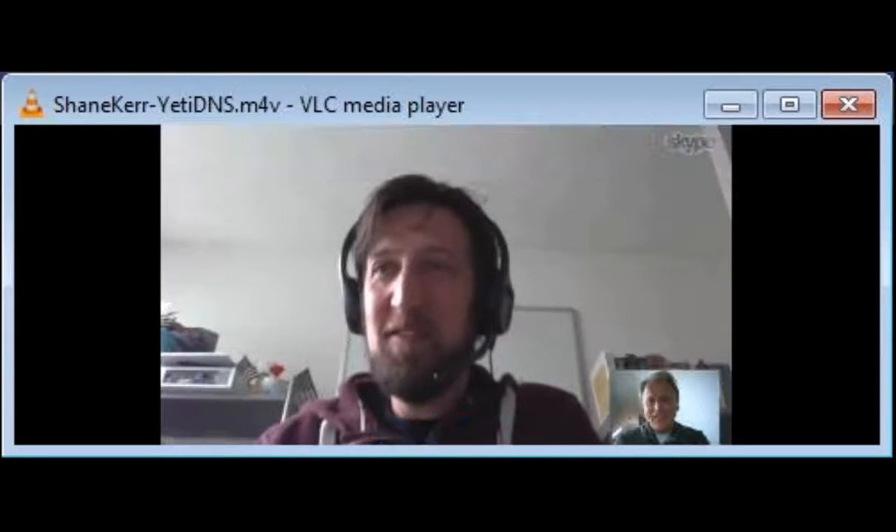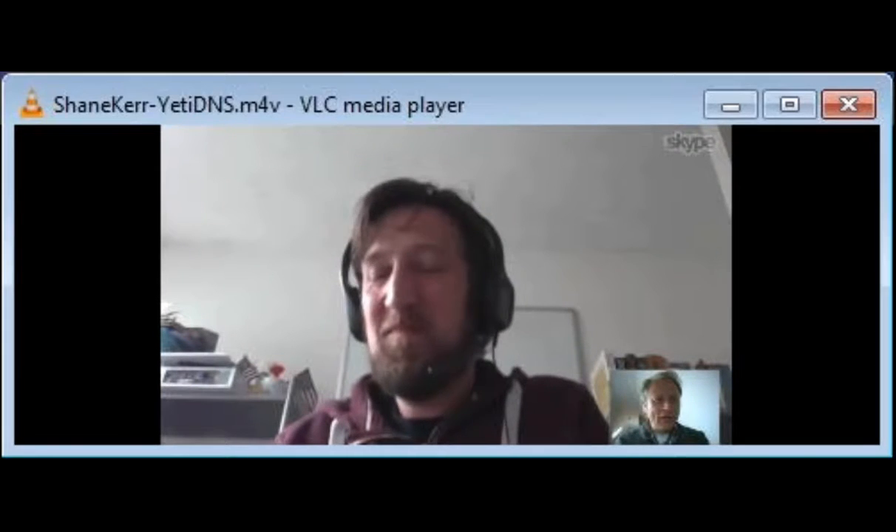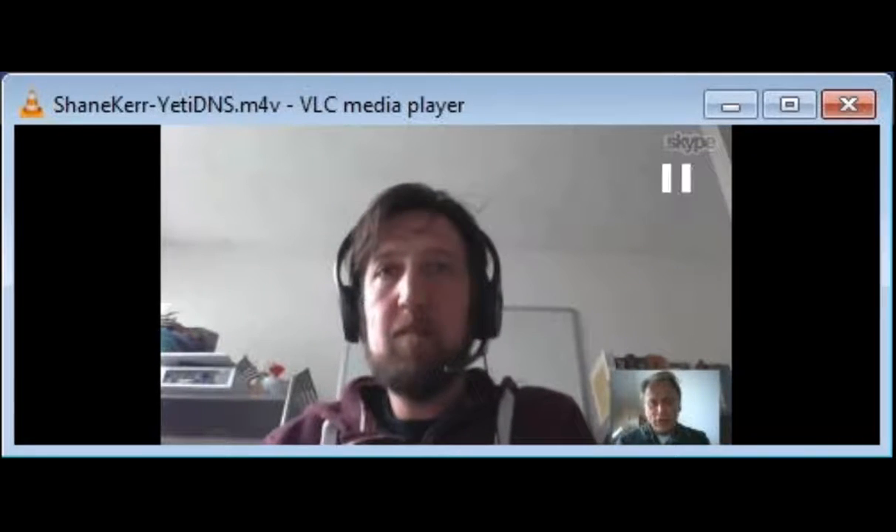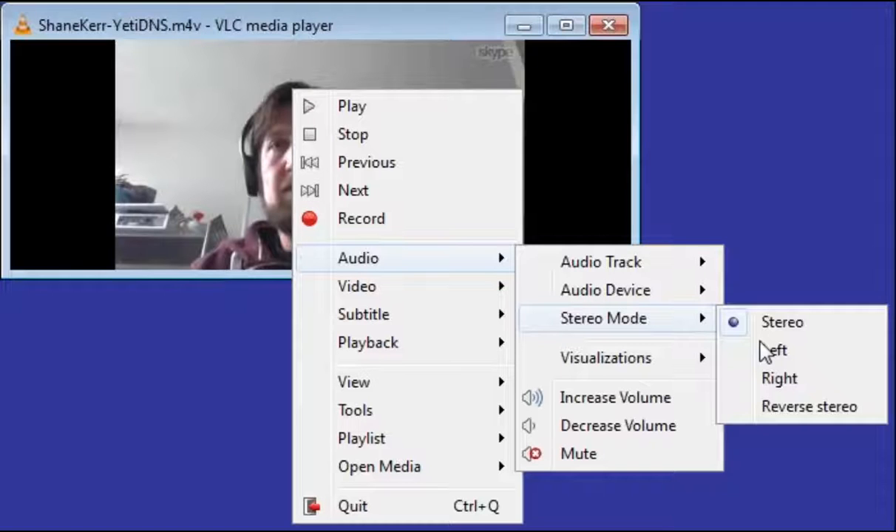Welcome Shane. Thank you, hello. Thanks for being here on our first webinar interview. Today we talk about Yeti DNS, but before we jump into Yeti DNS — there were some audio problems briefly — can you tell us a little bit where you are coming from? Why are you working in the DNS space?